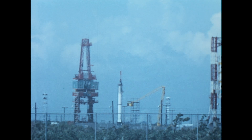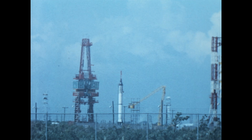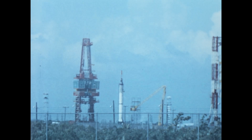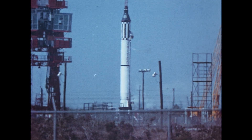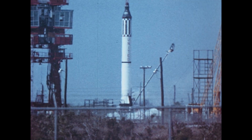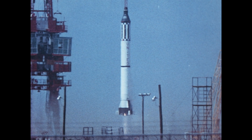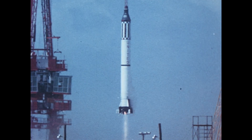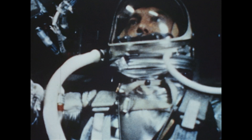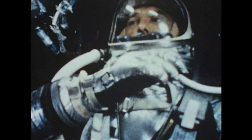30, mark. Roger. Periscope has retracted. Confirmed, periscope retracted. 10, 9, 8, 7, 6, 5, 4, 3, 2, 1, 0. Liftoff. All right. A liftoff and the clock has started.